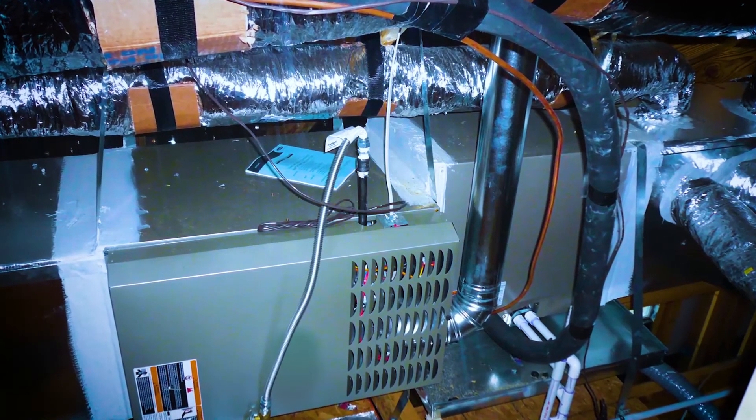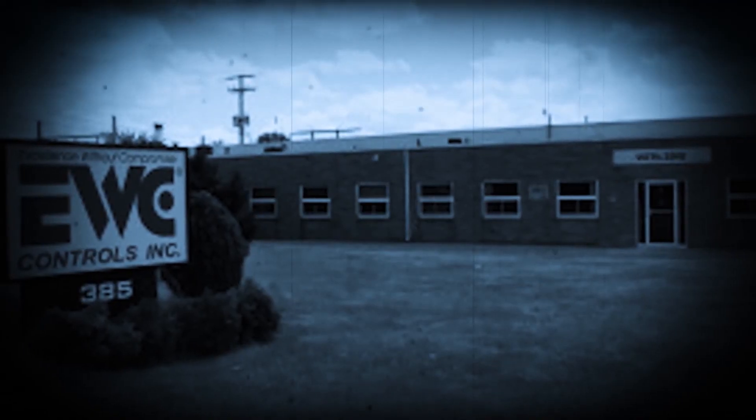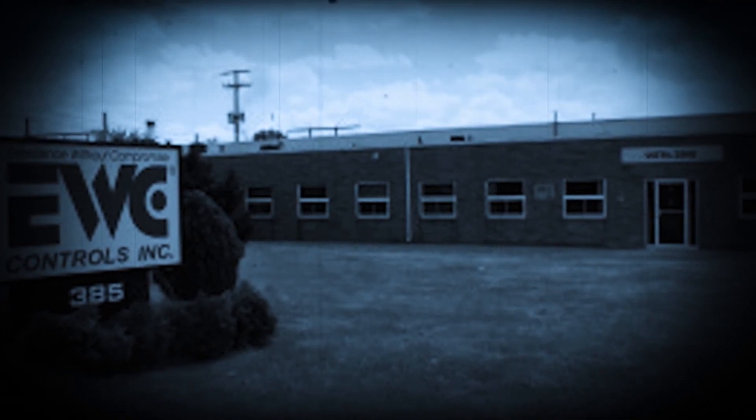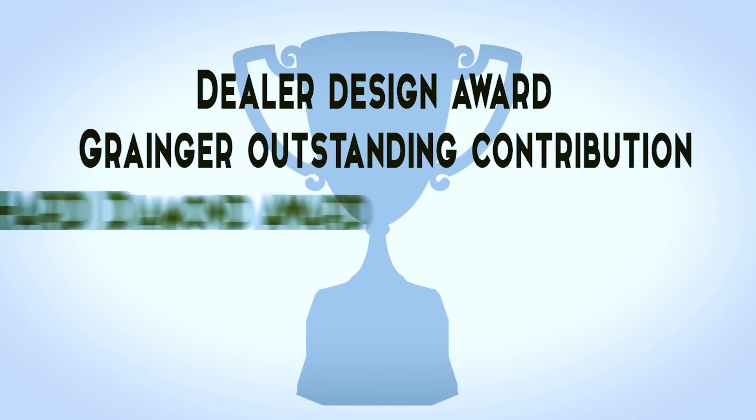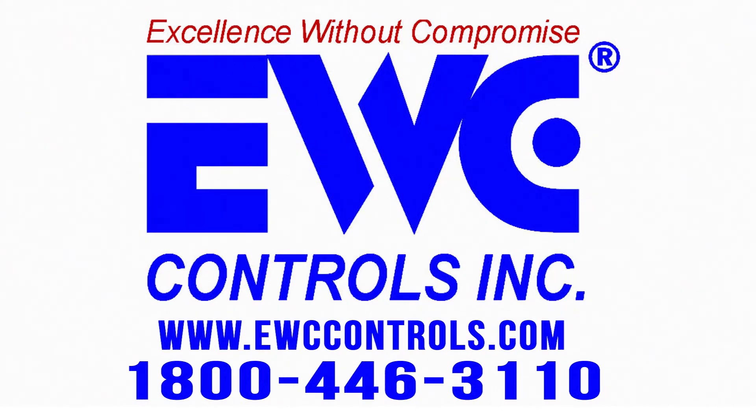We realize heating and cooling systems can be a pain — they're big, confusing, and expensive. We want to take the confusion and expense out of your unit by transforming it into a cost-effective system that you are in total control of. We have received multiple awards for our outstanding contribution to heating and cooling systems. If you want to know how we can easily convert your current system into a zone system and reduce your spending and energy use, give us a call at 1-800-446-3110. We're anxious to help you take control of your home and your heating and cooling needs.